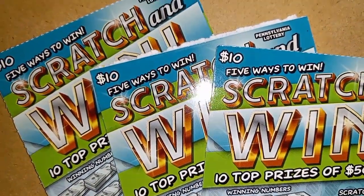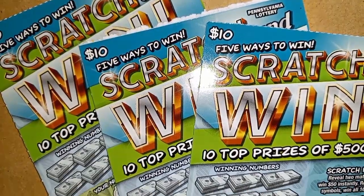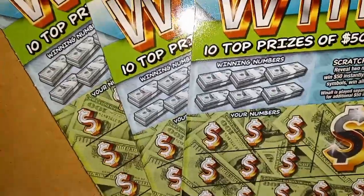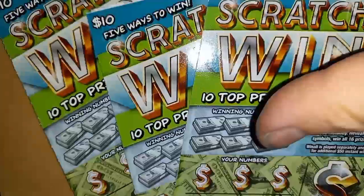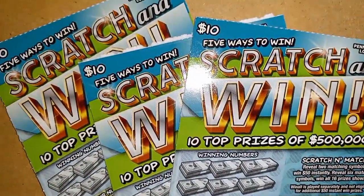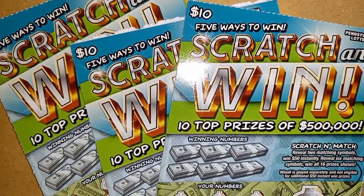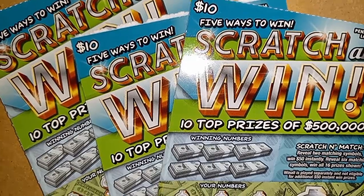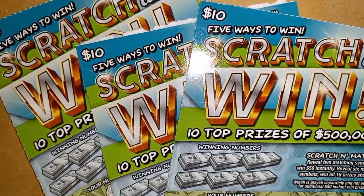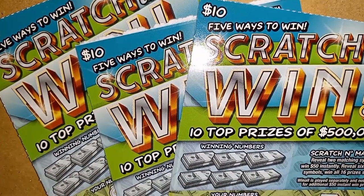Hello YouTube! I am back with more Scratch and Win, the $10 ticket from Pennsylvania Lottery. This time I have tickets 35 through 37. Let me get them set up on the board here and we'll go over the rules, we'll go over the odds, and hopefully I can scratch and win. Hopefully it'll be a good session. I'll be right back and we'll get the scratching started.